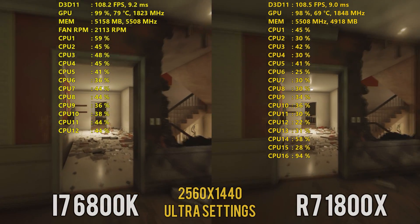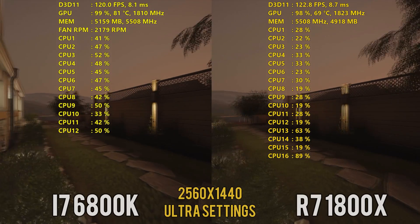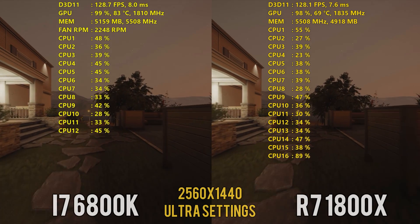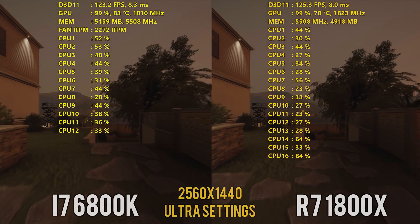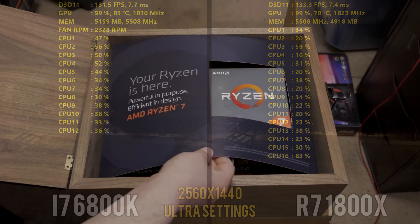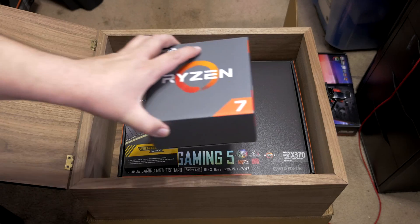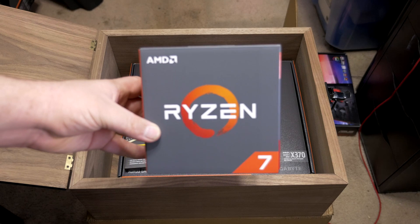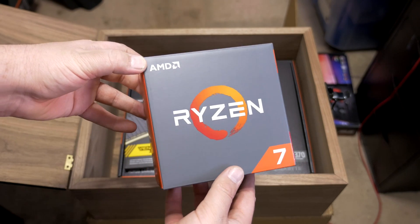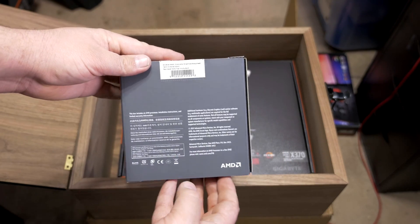This is a good matchup because the 6800K is an X99 part geared towards enthusiast multi-core workloads like video editing, Photoshop, and CAD — and the 1800X targets that same space. I don't have a 6900K to test, and I'm not going to spend a thousand dollars on a processor that's objectively slower than the 1800X for my use cases when you can get the 1800X for half the price. Ryzen 7 is really kicking their ass in multi-threaded workloads, but gaming can be a different story.